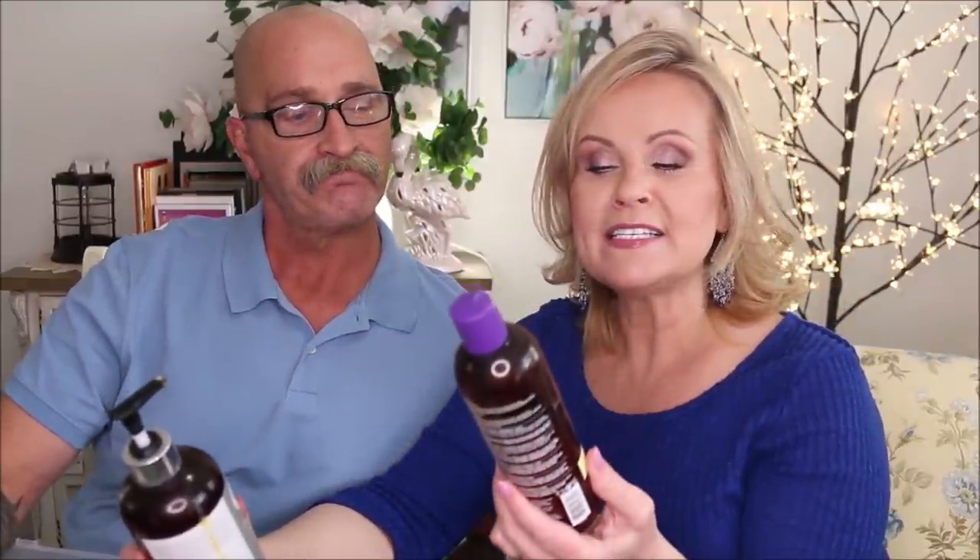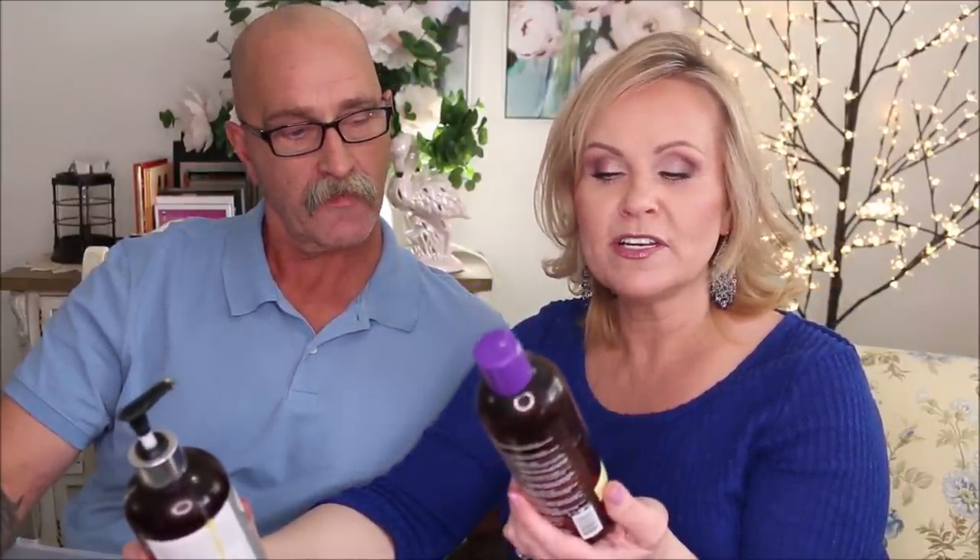This one is from Hask — their Biotin Boost Thickening Shampoo with biotin, collagen, and coffee. A heads up: anytime something says it has collagen, don't be fooled, because the collagen molecule is too big to penetrate our skin including our scalp. I liked this shampoo, but it wasn't as good as my Pure Body Naturals one.